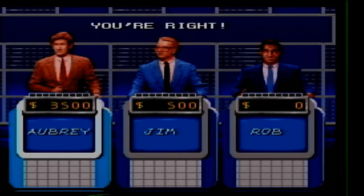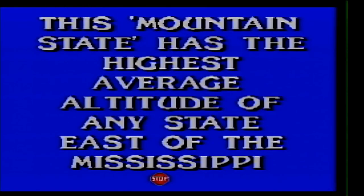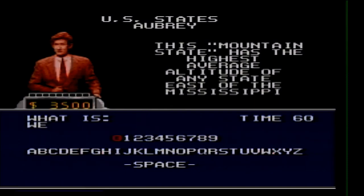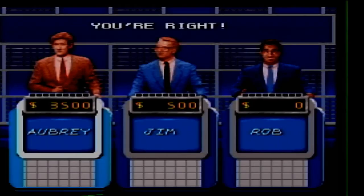U.S. States 500. This mountain state has the highest average altitude of any state east of the Mississippi. What is West Virginia? Awesome.